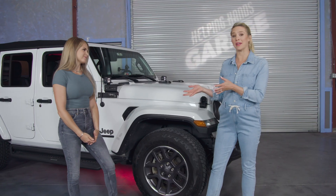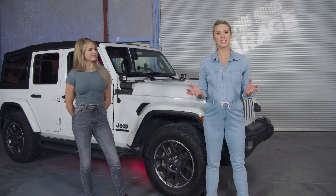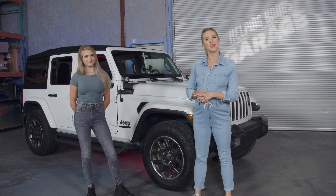With the support of our Helping Hands team, we're going to revamp this vehicle into something that brings them a little bit of joy and a little bit of adventure. But first, let's go ahead and meet the family.